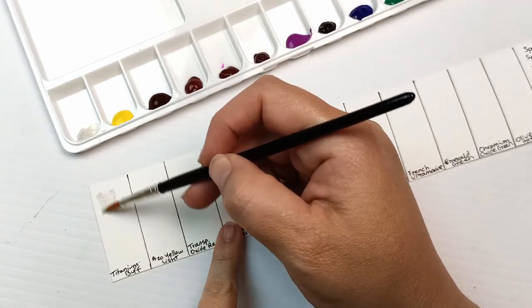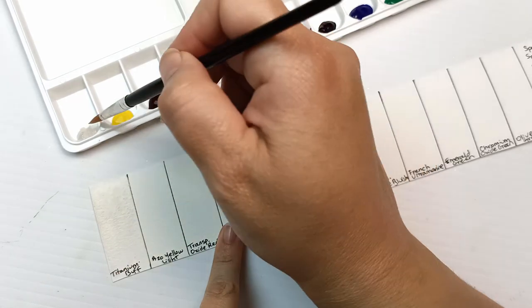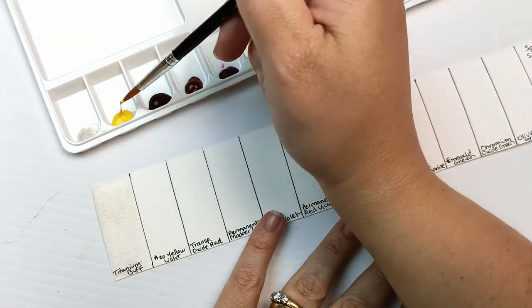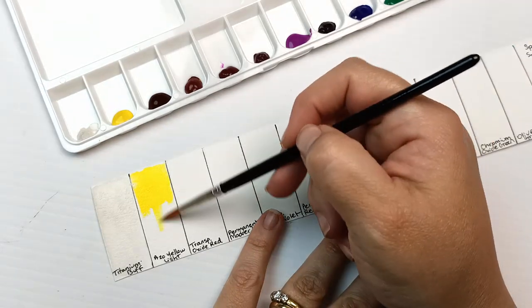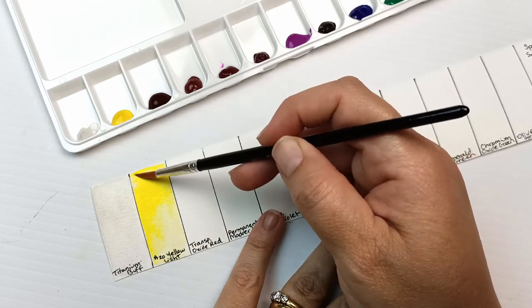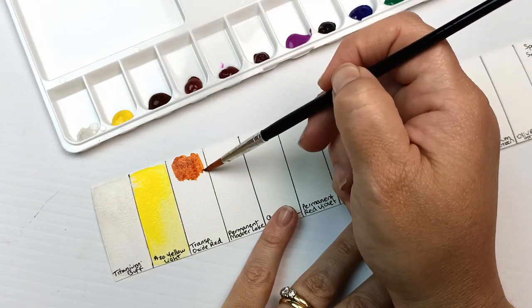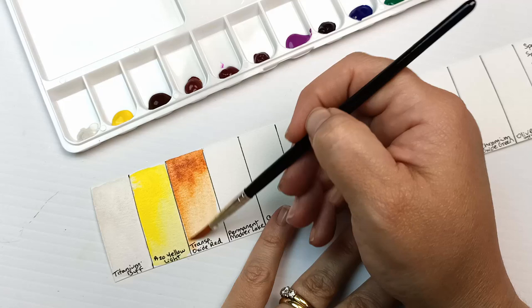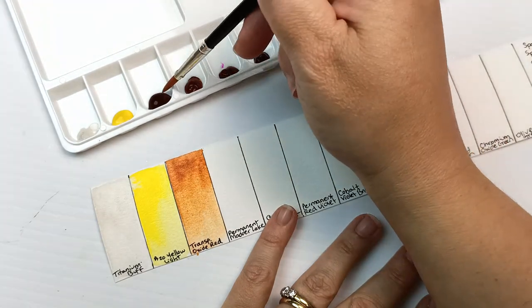Going into the swatches themselves, first up is Titanium Buff, which is one of two paints with multiple pigments — PW6 and PBr7. It's a very pale, slightly brownish cream. Then the Azo Yellow Light, which is the one I bought separately for a yellow — incredibly bright, PY154. Where Titanium Buff was semi-transparent, the Azo Yellow Light is fully transparent. Almost all of these colours were transparent in the end, which I quite like. Next is Transparent Red Oxide PR101, a natural iron oxide that gives a burnt sienna kind of look — so that's a useful colour.